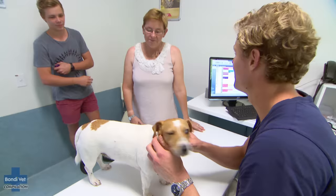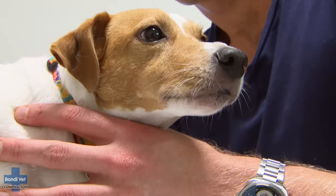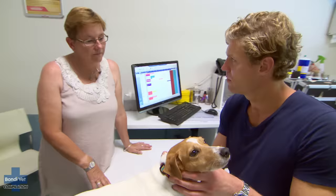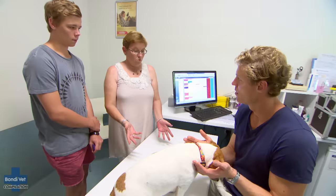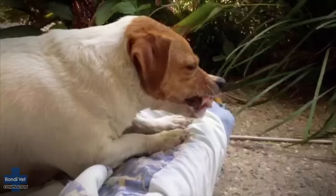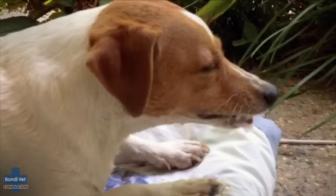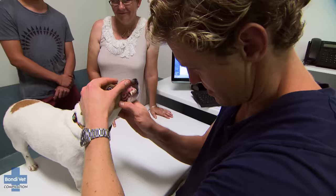The family have some footage from the night before. Chris can see the saliva really building up. Clearly something is affecting her body in a big way. When she has these episodes she sounds like she's in pain, in a confused state, hyper-salivating, pouring in her mouth. And the interesting thing is there are two Jack Russells, and the other one doesn't have this going on.